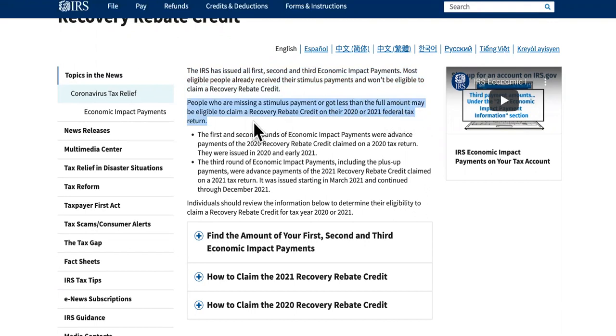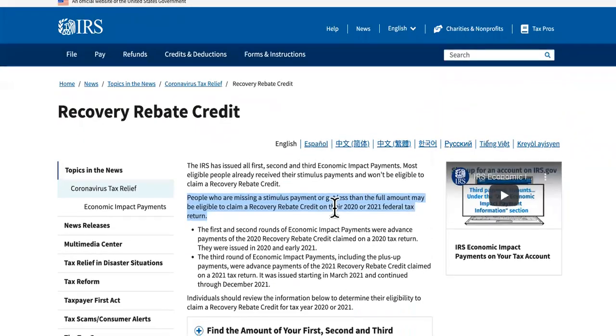People who are missing a stimulus payment or got less than the full amount may be eligible to claim a recovery rebate credit. Some of you have claimed this but still haven't received it, or received it but with adjustments. A lot of comments mention getting taxes back but missing some of the money.